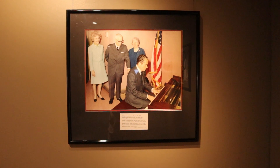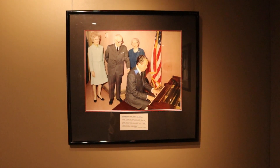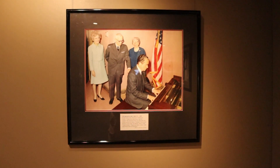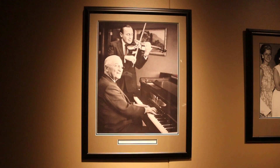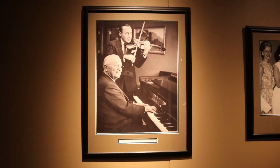I like this photograph here. This is when the Truman Library was originally being built and former President Nixon came and visited Truman. Truman was known for playing the piano, but Nixon played it as well. And here is Jack Benny playing the violin with Sherman playing the piano.